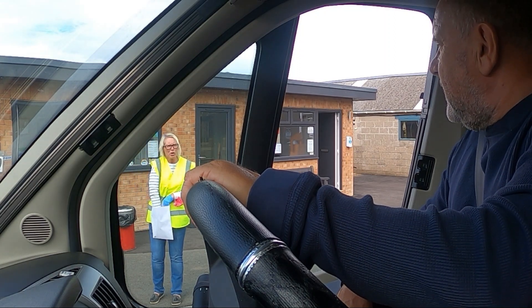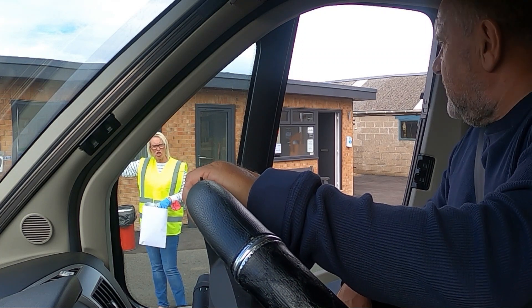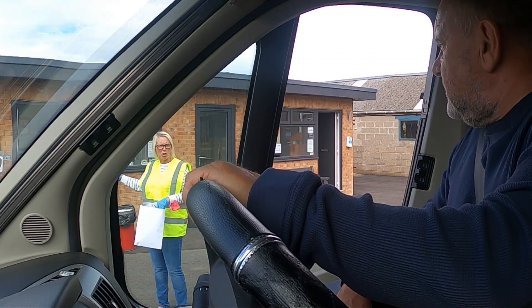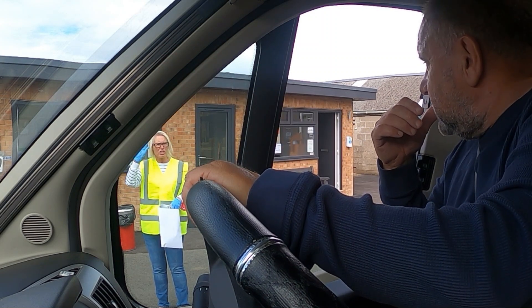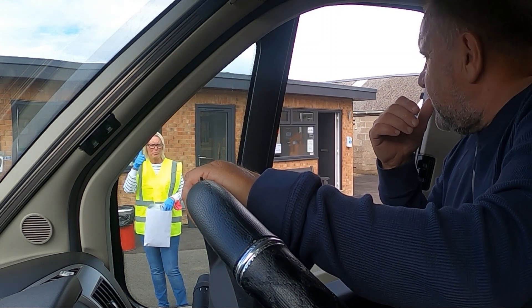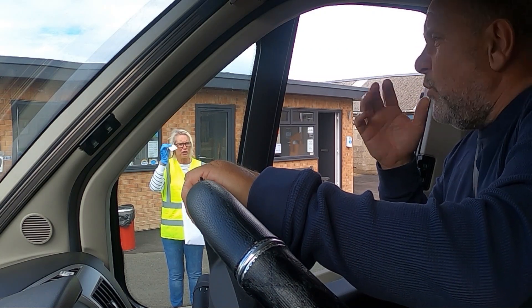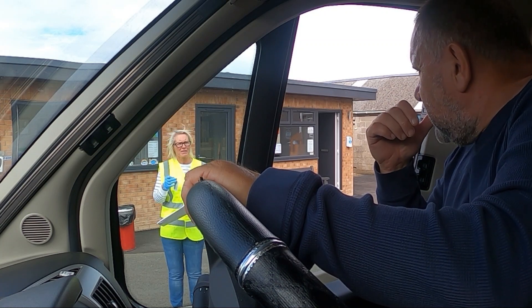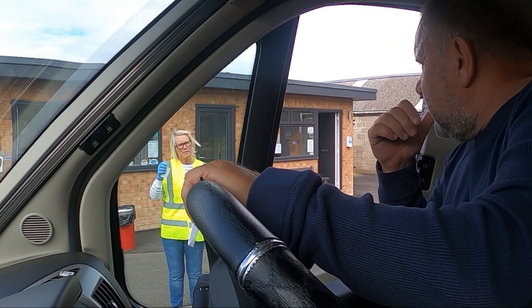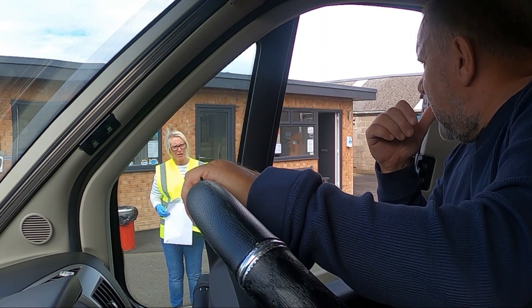The motorhome water point is as you go down, 10 metres to your right. When you go on the dog walk, make sure you wear your gloves. If you've got your own showers in your van, the facilities are open but it's one-in one-out for the shared ones.